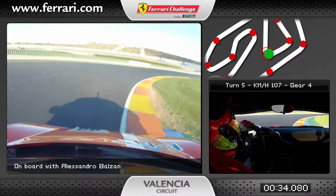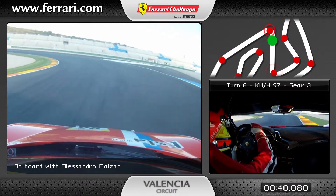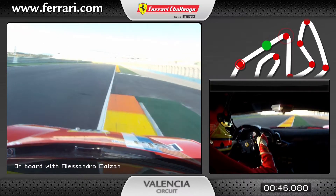Then a little straight in fifth gear, back to third for the sixth corner. Then here we have the longest straight after the main straight of the Valencia circuit, where we can touch 230 kilometers per hour.